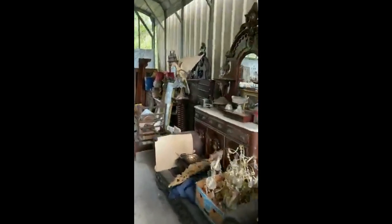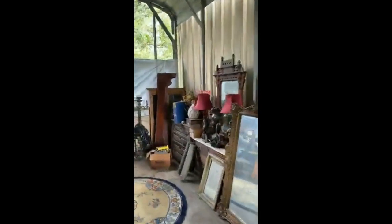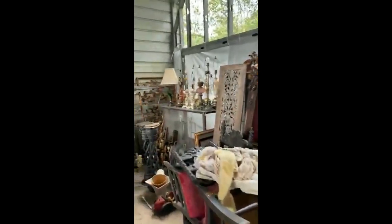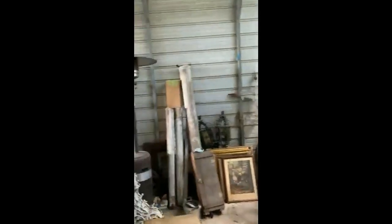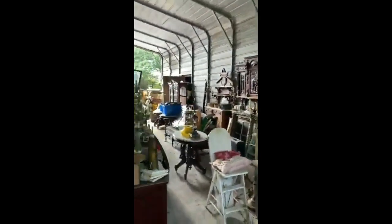Quite a collection Rosie put together. We've been in this location about 30 years, and cars were their livelihood but antiquing was an equal passion that they shared together.